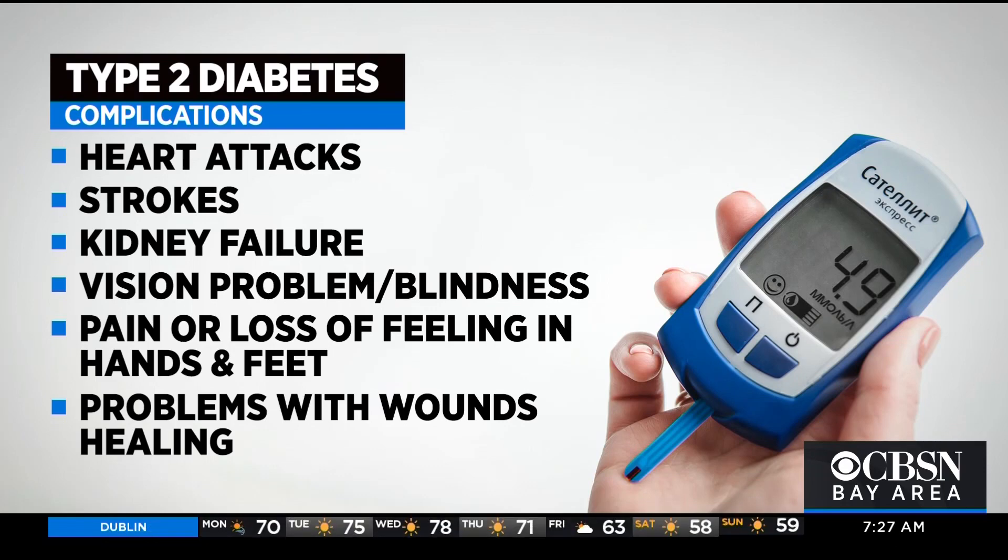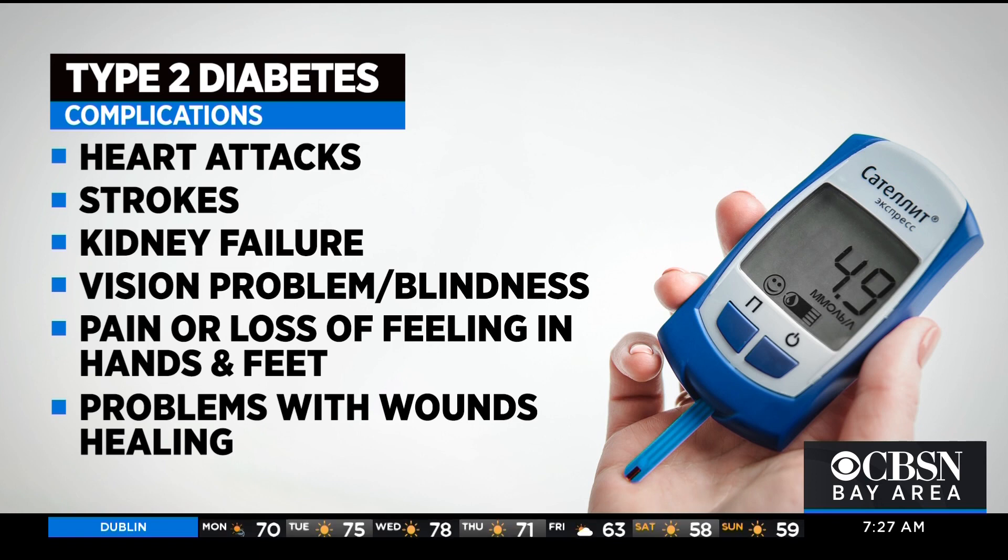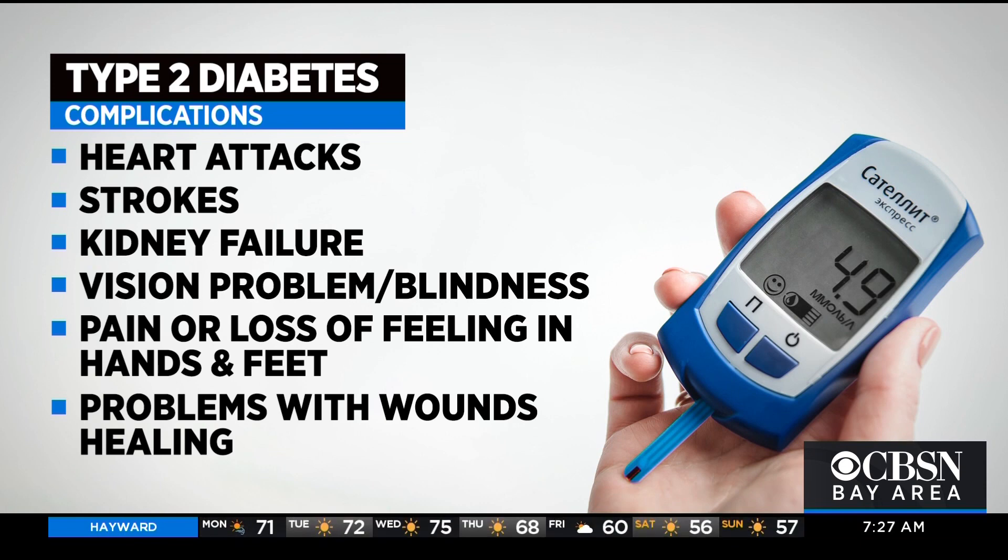So what are the complications of type 2 diabetes? In the beginning, type 2 diabetes doesn't cause any symptoms, so people don't even know their blood sugar is higher. Over a long time, increased blood sugar can cause serious complications. You can get heart attacks, strokes, kidney failure leading to dialysis, vision problems leading to blindness. You can have pain and pins-and-needles sensation in your hands and feet because of nerve damage, and wound healing is impaired, so people might have to get amputations.